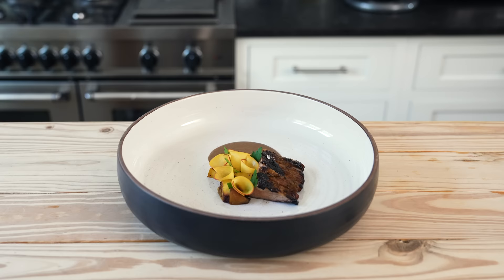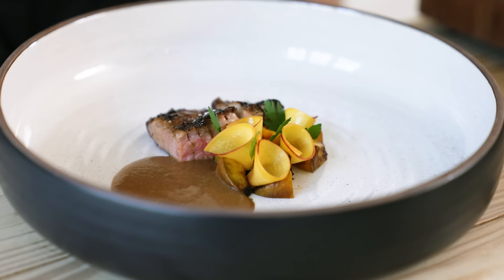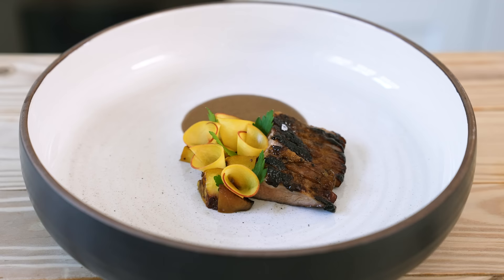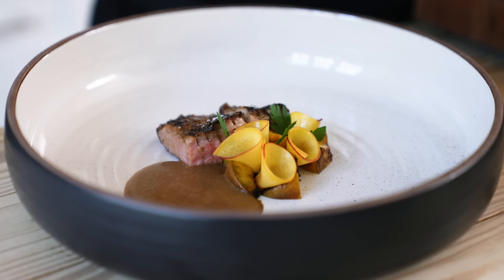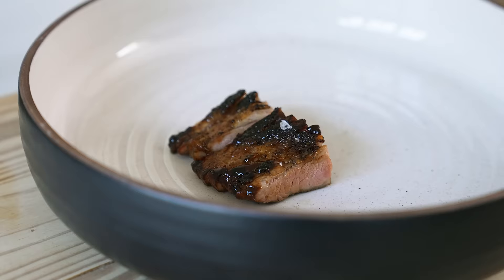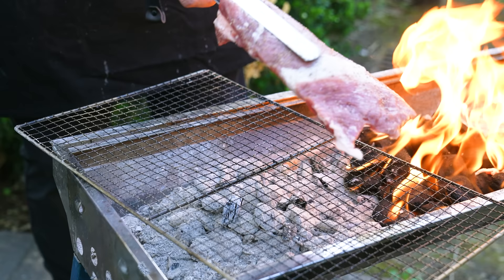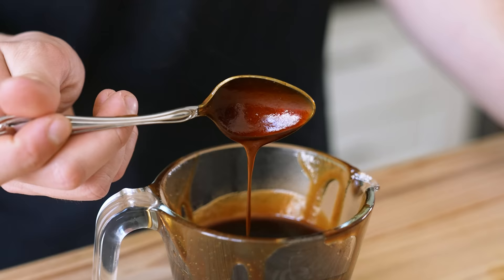We're at the finale — course five. Keep watching to the end and don't forget to subscribe. This course is pork secreto, tamarind, rosé, peach, and black garlic jus. The pork secreto is basically the A5 Wagyu of pork — find it at specialty butchers or online. You can also substitute two 6-ounce pork chops. First, a tamarind glaze.